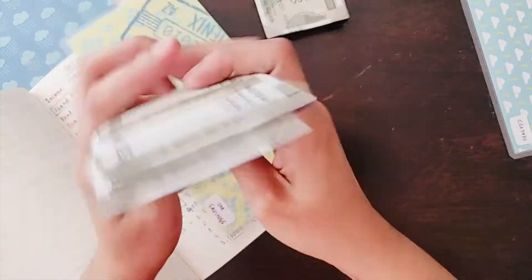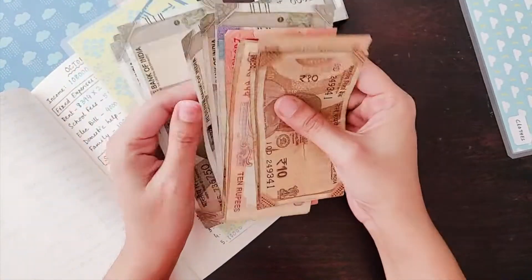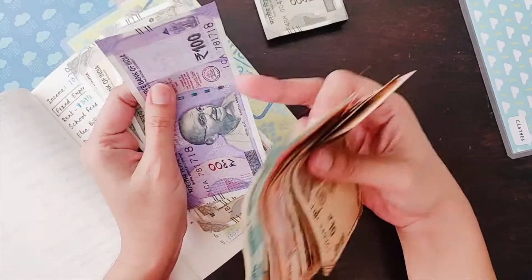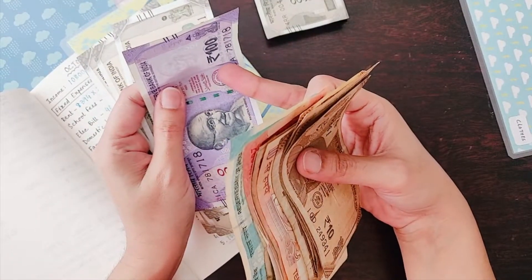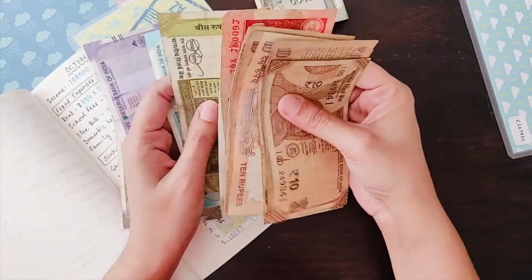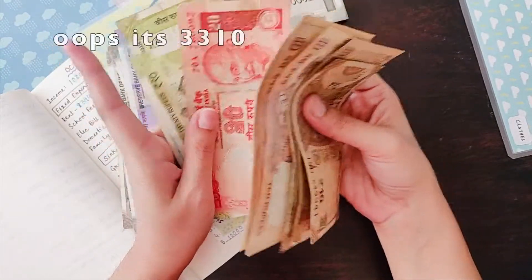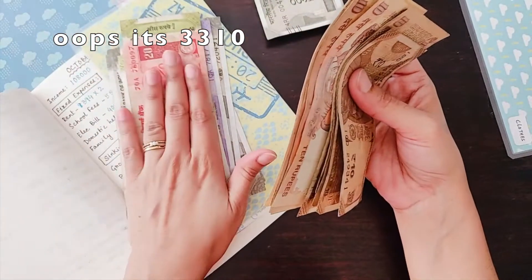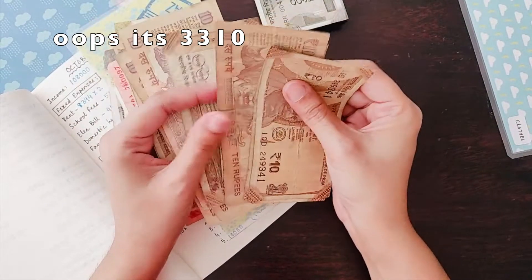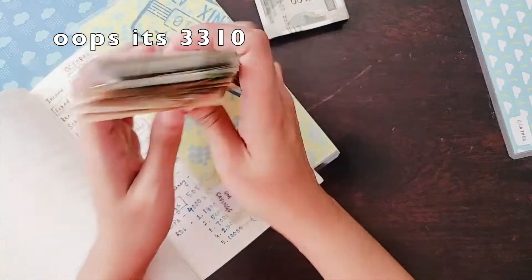The currencies are all jumbled up so I'll sort it out later. Let me calculate: one thousand, two thousand, three thousand, three thousand one hundred... three thousand two hundred, and counting further — this comes to three thousand three hundred.